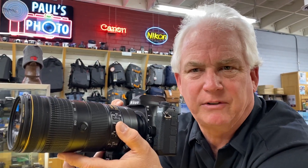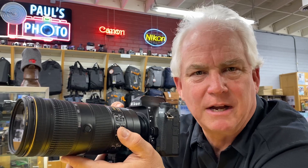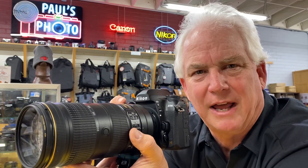Focus is fast and snappy, responsive. The viewfinder is big and bright and easy to see through. I love it — can't wait to have one of my own. Come on down to Paul's Photo and we'll get you taken care of. It's $2,299 for the body, or you can get it in the kit with the 24-120 lens.